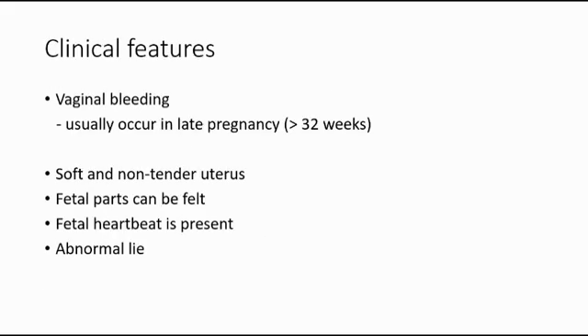The clinical features of placenta previa are vaginal bleeding, which usually occurs in late pregnancy, which is more than 32 weeks. The vaginal bleeding is normally painless, bright red in colour, and it is usually minimal and only spotting.